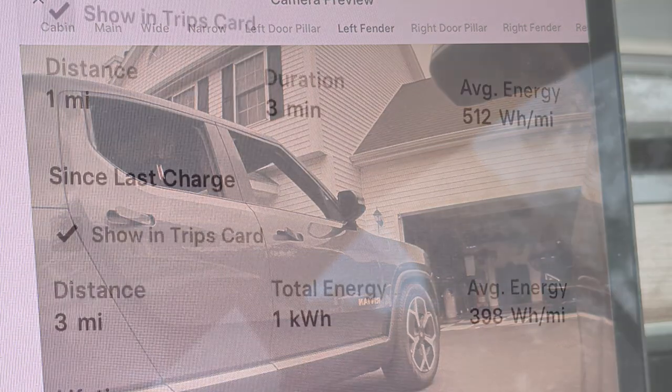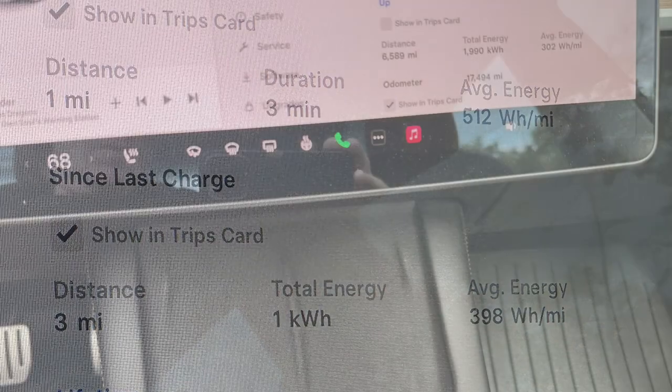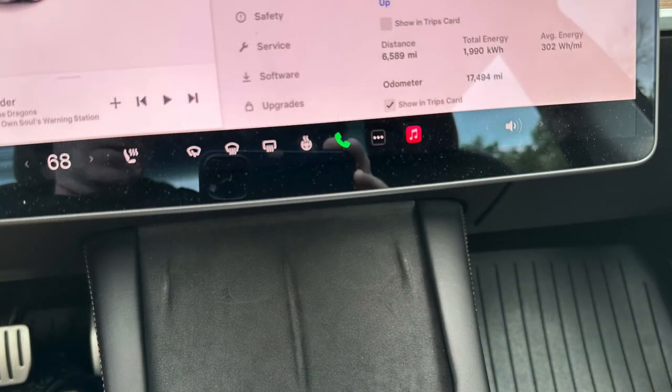Now the trip odometer will display minutes instead of kilowatt hours. Also, if only the driver is in the car, the passenger side climate controls disappear, which is nice. As soon as somebody sits in the passenger seat, they reappear.